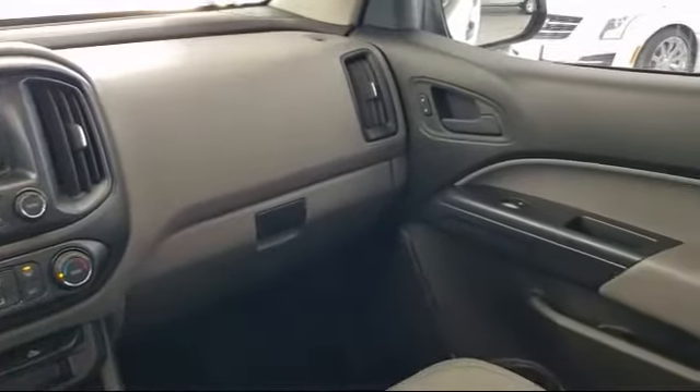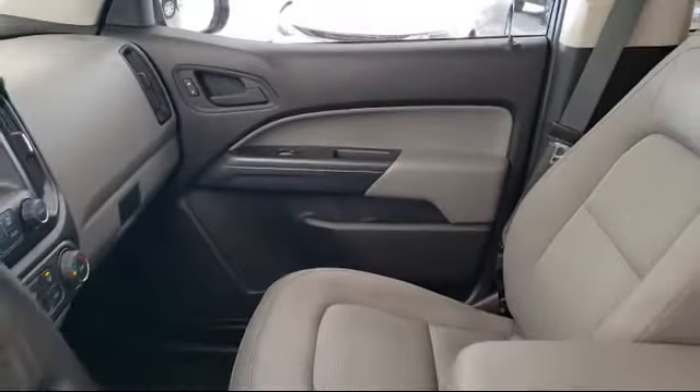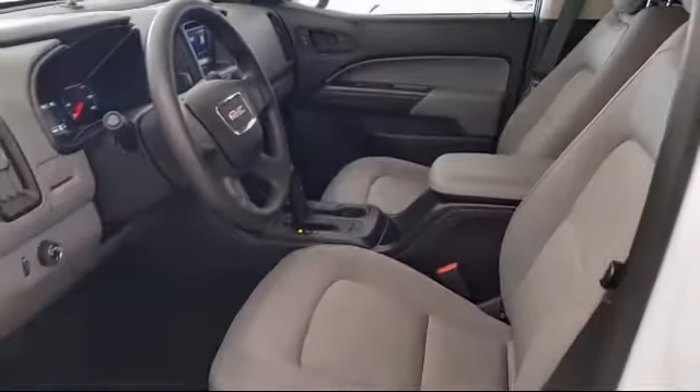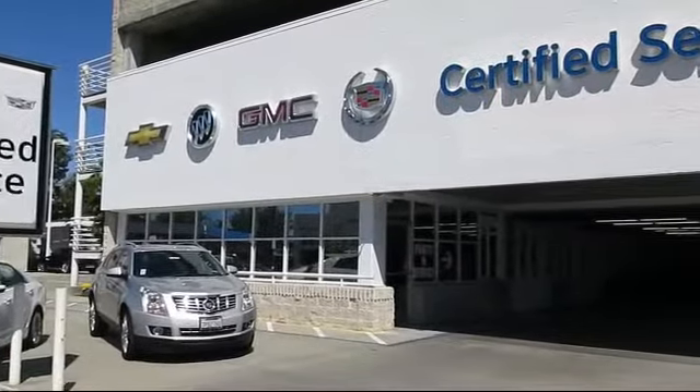We know your time is valuable, and that's why we want to be sure that you find the vehicle that's exactly right for you. Come see why Putnam GM has been home of the red carpet service since 1965. We're located at 100 California Drive in Burlingame.